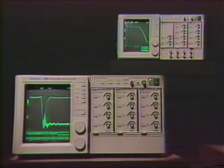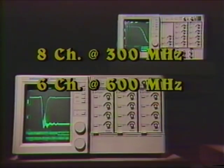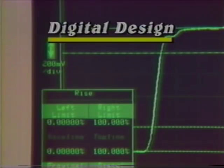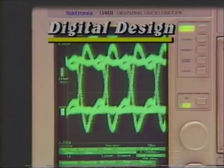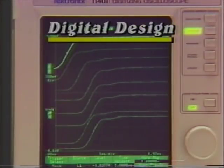An 11,000 series system can be configured with the probes, plug-ins, and mainframes for acquisition of eight channels of data at 300 megahertz, six channels of data at 600 megahertz, or three channels of data at 1 gigahertz. Digital designers will benefit from the dual time bases with delay by events, probe deskew, hard copy, and up to eight displayed traces.